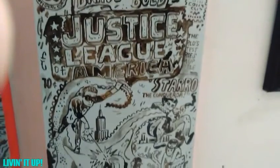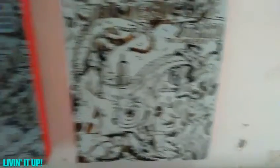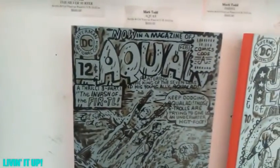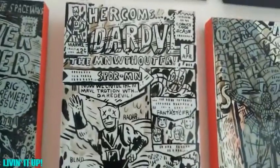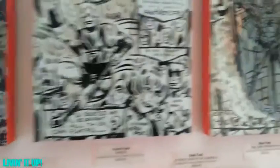A better shot of the Wacko store and art gallery.